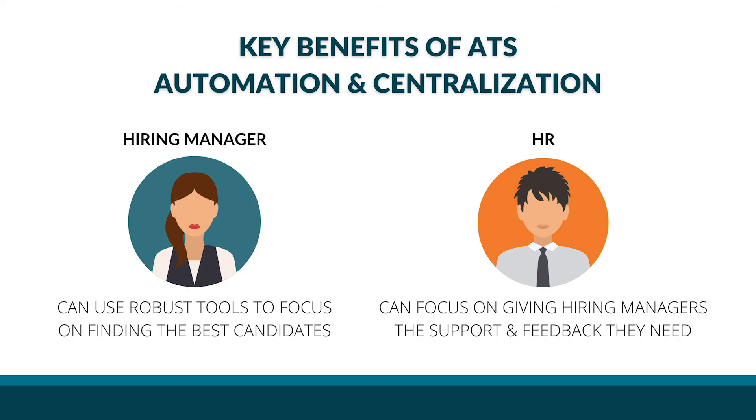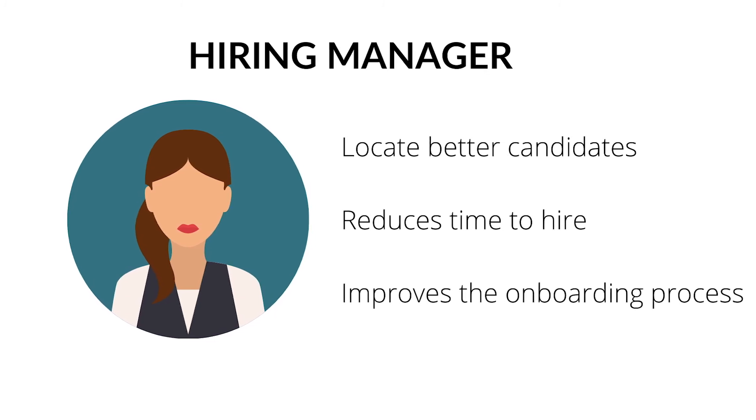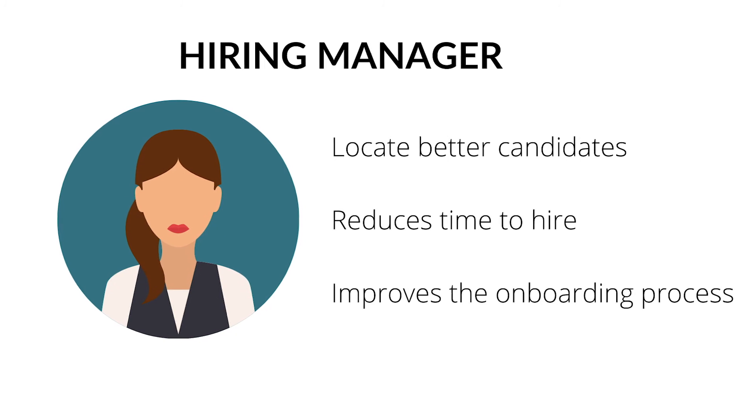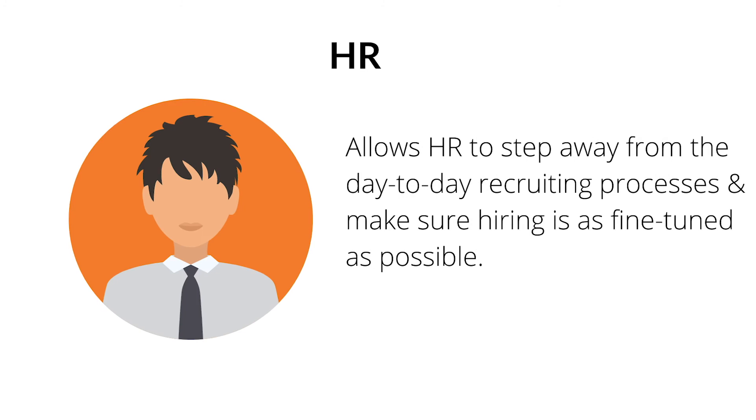Regardless, the separation of duties created by ATS automation and centralization establishes two key benefits. First, hiring managers can use robust tools to focus on finding the best candidates for open positions. And second, HR can focus on giving hiring managers the support and feedback they need to be successful in those efforts — without getting in the way. Applicant tracking systems make recruiting easier from start to finish. Hiring managers can use streamlined and integrated functions that locate better candidates, cut down time to hire, and even make the onboarding process easier once an applicant is hired.